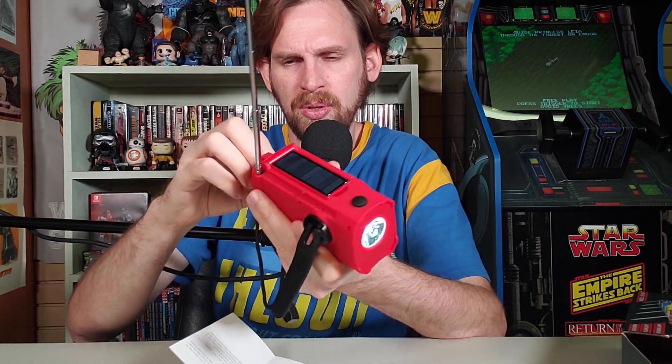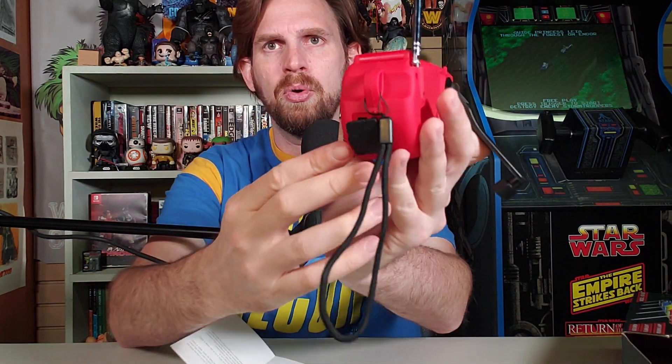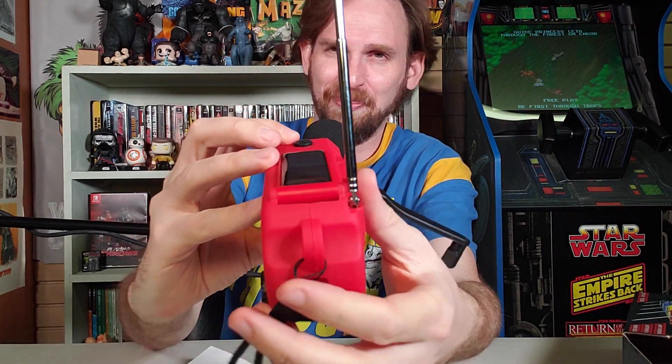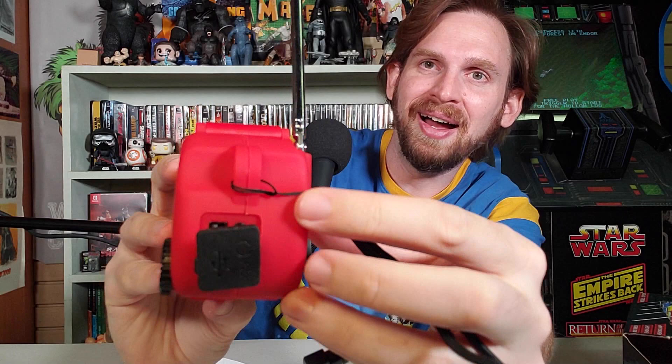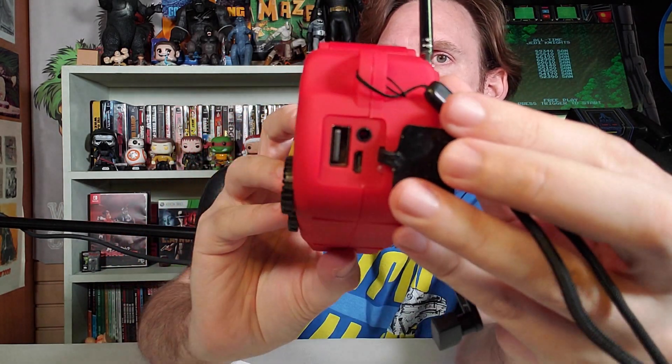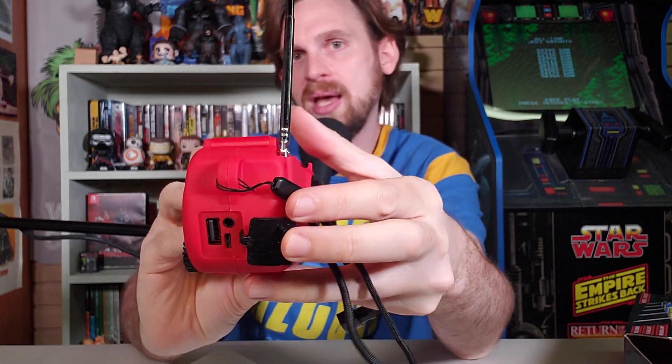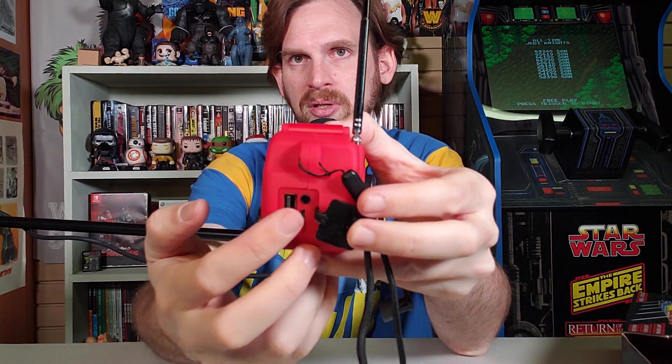There's a micro USB as well in the back. So there you go — there's the micro USB in the back and you can charge up your stuff. And that's where the headphone jack is as well right there. So that's all very, very useful, good stuff.